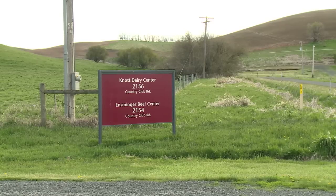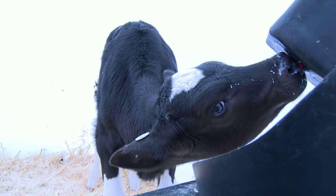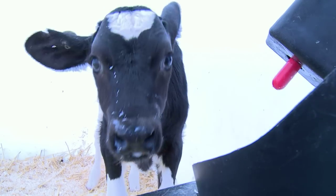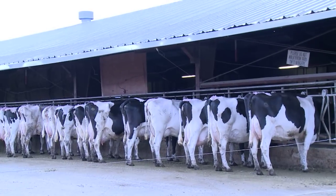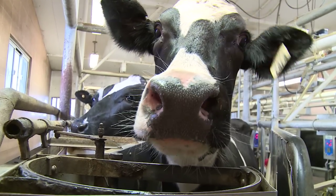The Knott Dairy Center also provides a working research lab for Washington State University students to study animal health and nutrition. The dairy typically milks up to 180 cows per day, with all of the milk going straight to the WSU Creamery.